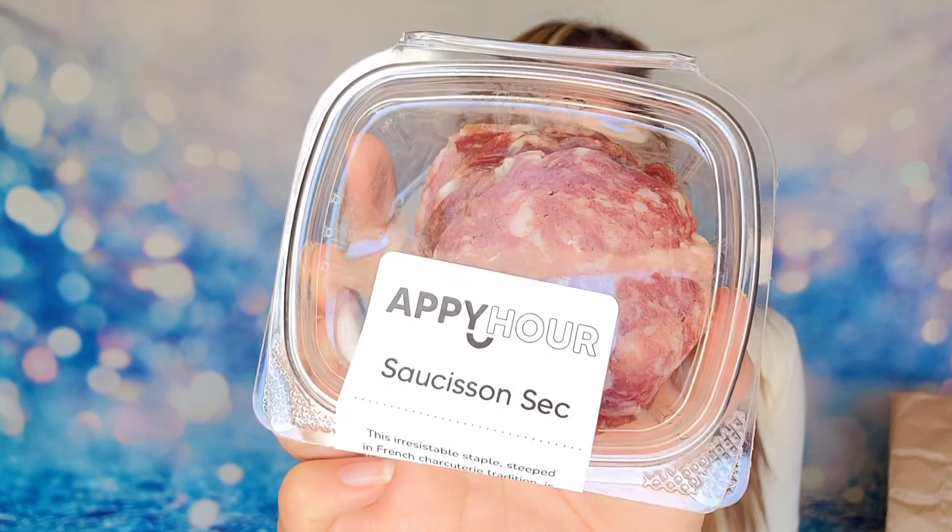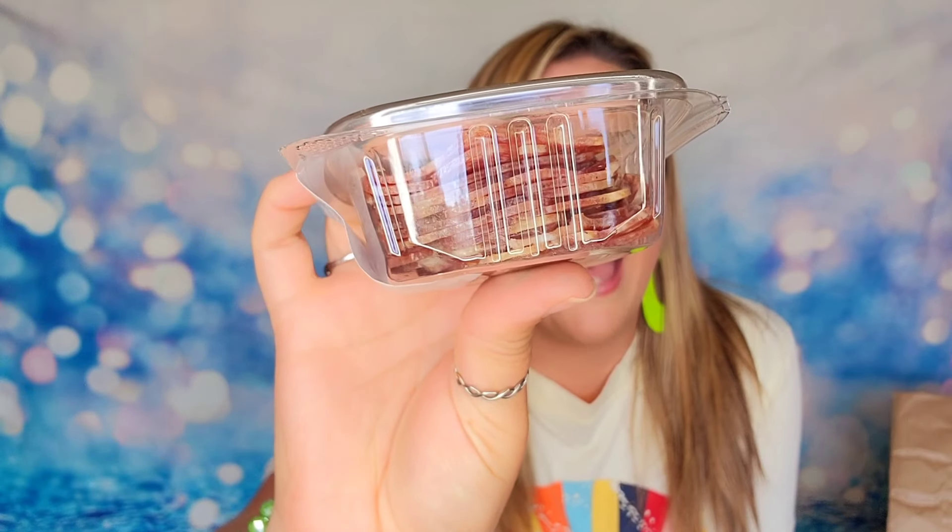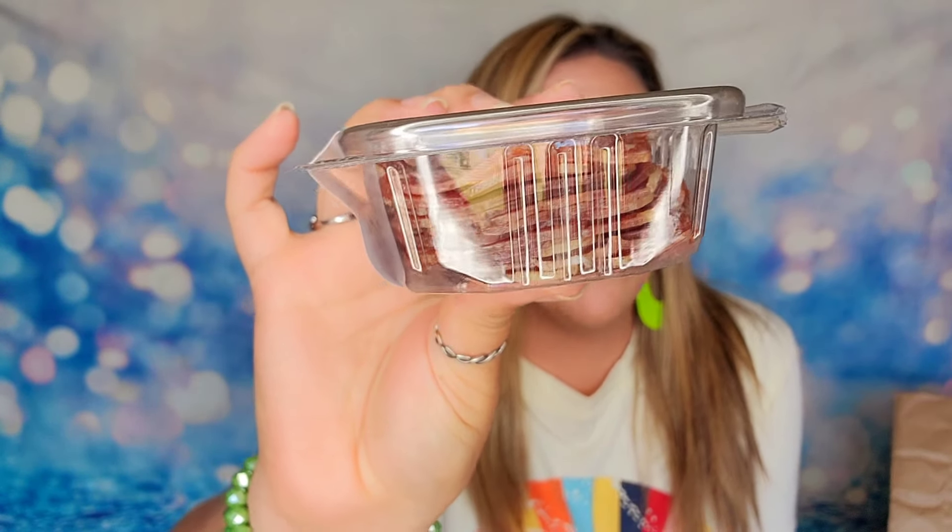Inside you're going to have all of your amazing goodies — there's a little bit of everything in this box. It smells really good! Our first item is a salami of sorts — an irresistible staple steeped in French charcuterie tradition. It's hand chopped pork, brightly flavored with juniper and brandy. It's beloved for its flavor as an air-cured salami for a true taste of spring. It smells incredible right out of the package.